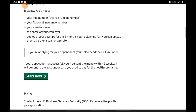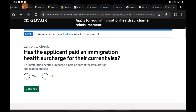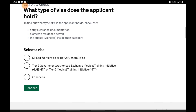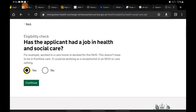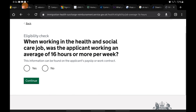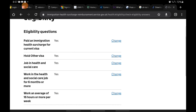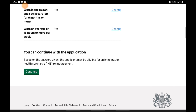Once you have all this, click 'Start Now'. The first question is: has the applicant paid an immigration health surcharge for their current visa? Pick Yes, Continue. What type of visa does the applicant hold? For students and dependents, select 'Other visa', then click Continue. Has the applicant had a job in health and social care? Yes, Continue. Did the applicant work in health and social care for 6 months or more? Yes, Continue. Was the applicant working an average of 16 hours or more per week? Yes, Continue. It then brings you to a page to check all your answers — use the Change button if needed, otherwise click Continue.